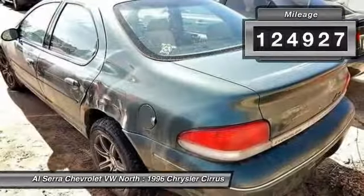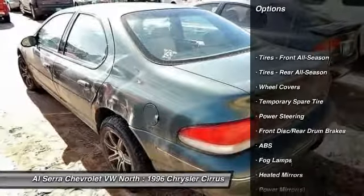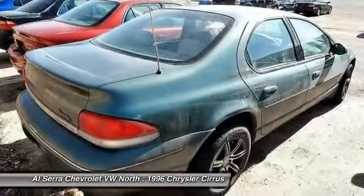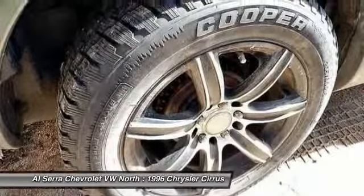This vehicle has less than 125,000 miles. Here are some of this vehicle's great options: anti-lock braking system, air conditioning, adjustable steering wheel, driver airbag, power steering, cruise control, keyless entry, floor mats, universal garage door opener, rear defrost.